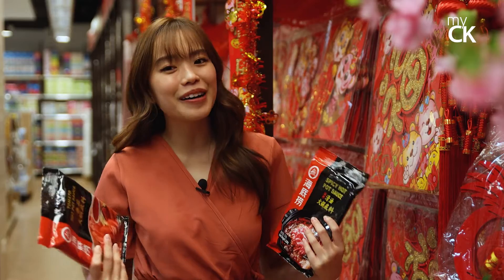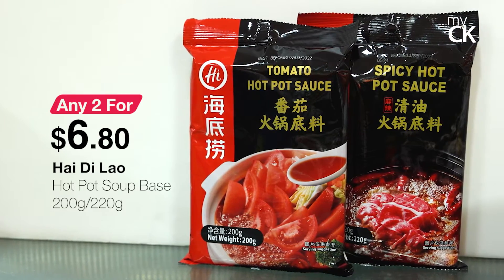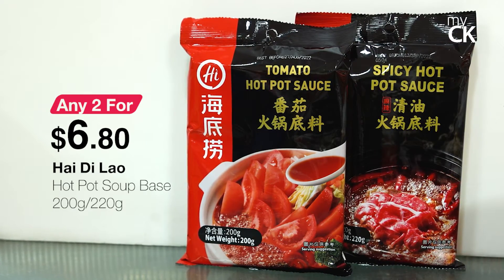An essential for all my family hot pot is definitely the Hai Tilao soup base, and over here you can mix and match any two for $6.80.